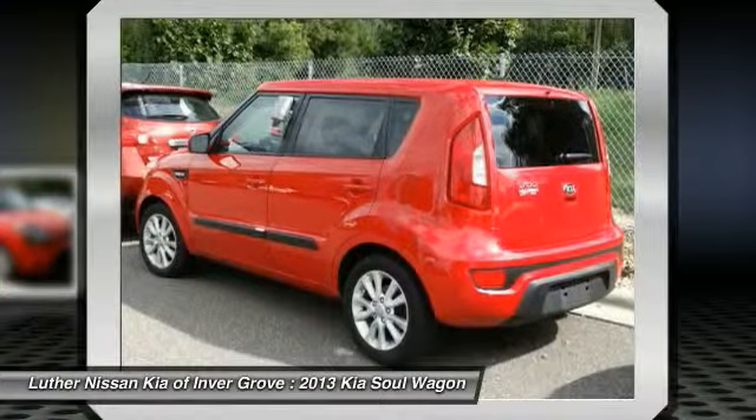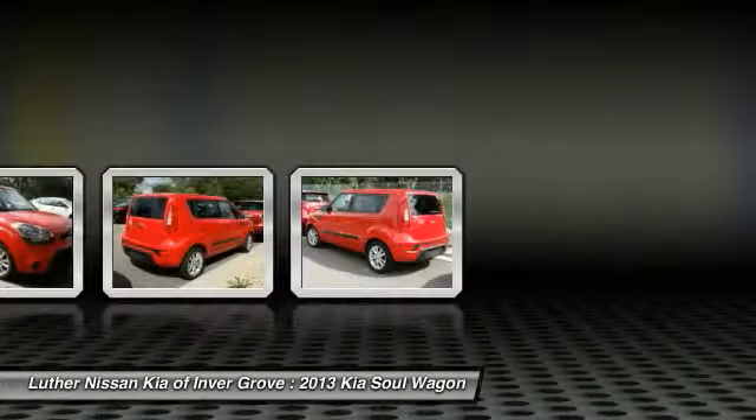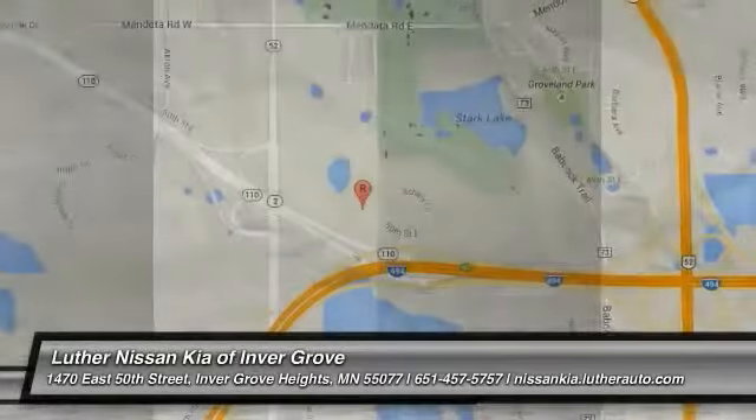AM FM stereo radio, FWD, rear defrost, CD player, MP3 playback stereo. Come see the car for yourself.